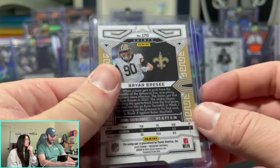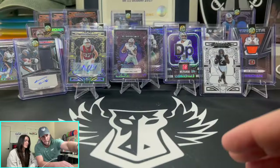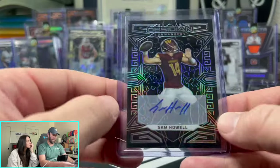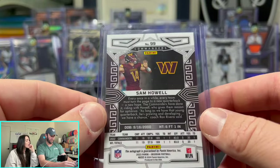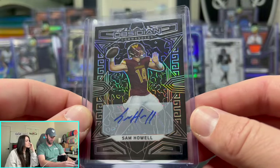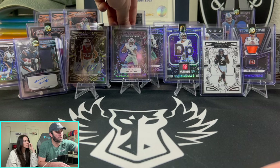Brian Breesey — not numbered, nice little auto. Then Sam Howell — no longer of the Commanders; he's going out to Seattle to fight for a job with Geno Smith. Sam Howell auto — I did not know that. That's our first Sam Howell auto, we'll take that.